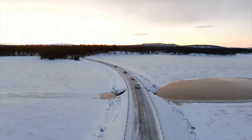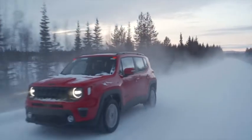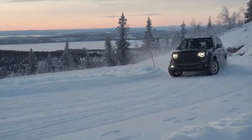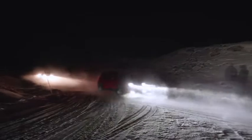Once the new Jeep models arrived at the proving ground in Arjeplog, the testing turned to off-road capabilities in extreme conditions, like driving over obstacles, four-wheel drive handling on low adherence ground, at high altitude and on steep slopes covered in black ice. All in authentic Jeep style.